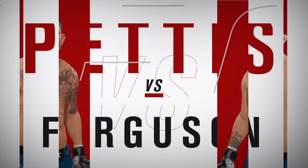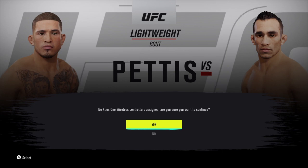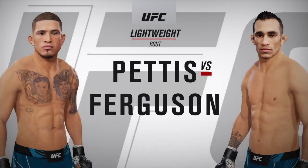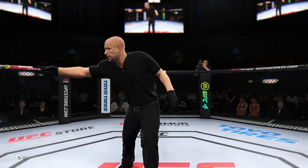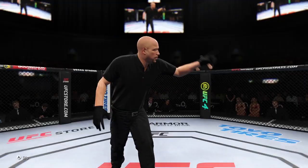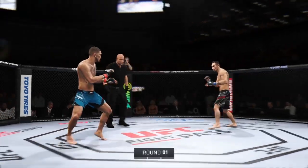We get to a lightweight bout between Anthony Showtime Pettis and Tony Ferguson. All right, here we go, round one.